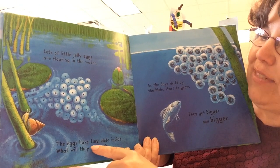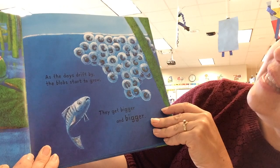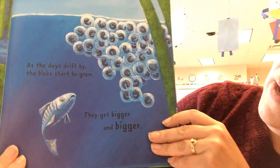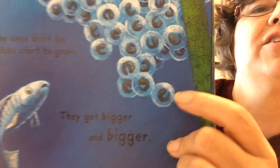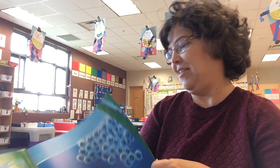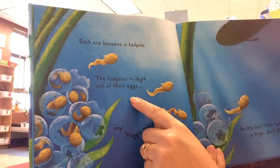The eggs have tiny blobs inside. What will they become? As the days drift by, the blobs start to grow. They get bigger and bigger and look how they're changing their shape. They look like little commas. Each one becomes a tadpole.